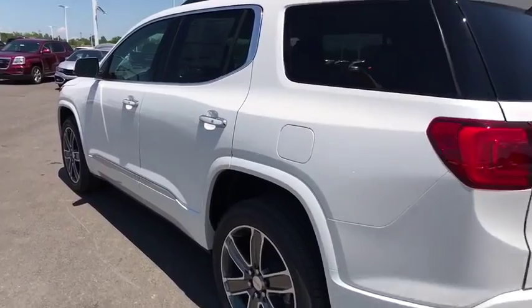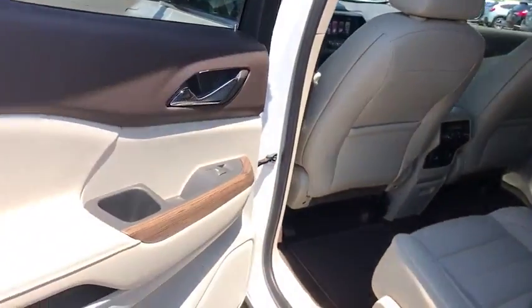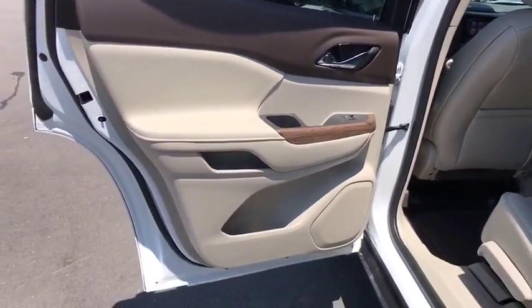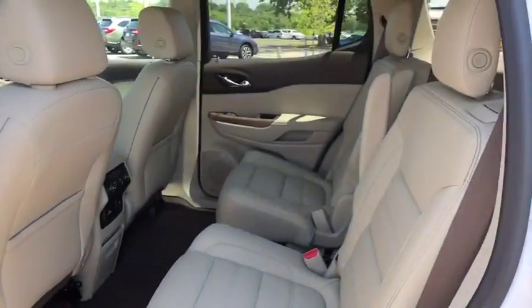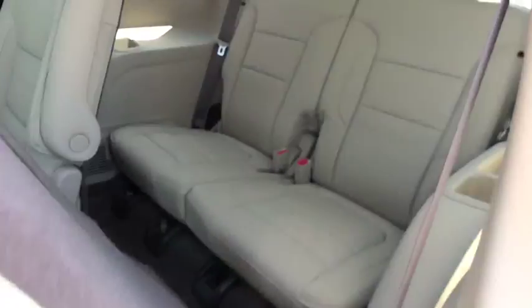Bluetooth, leather-wrapped steering wheel, adjustable steering wheel, keyless start, cruise control, aluminum wheels, four-wheel disc brakes, auto-dimming rear-view mirror. Is love at first sight really possible? Let us know when you stop in.